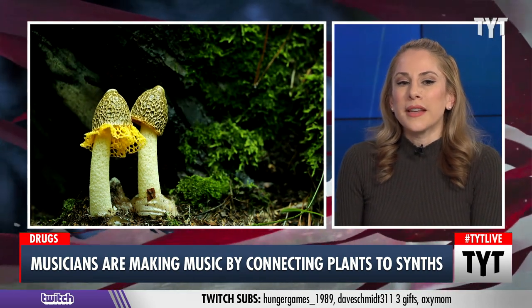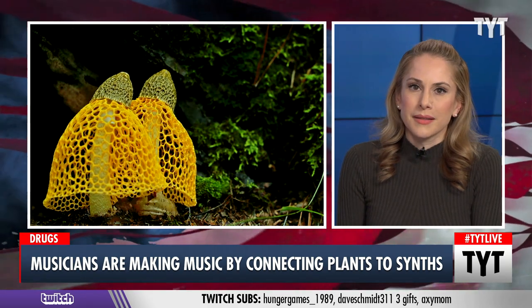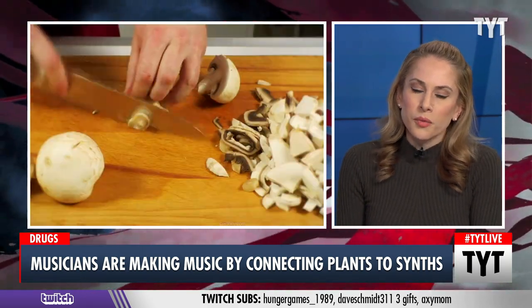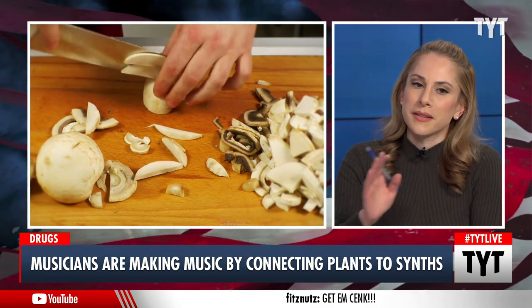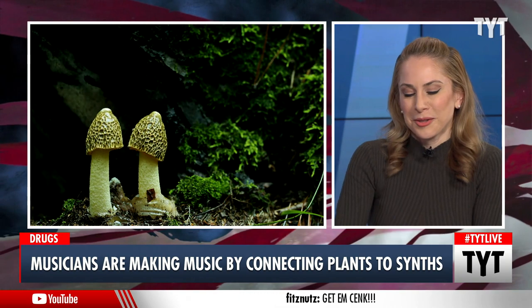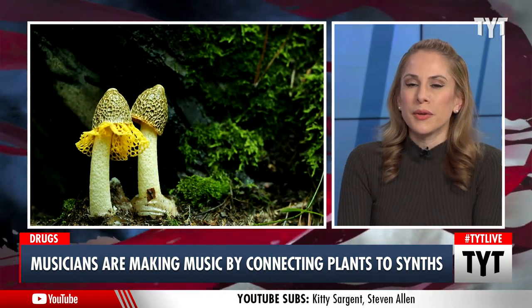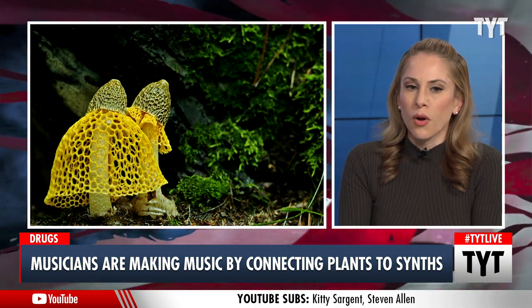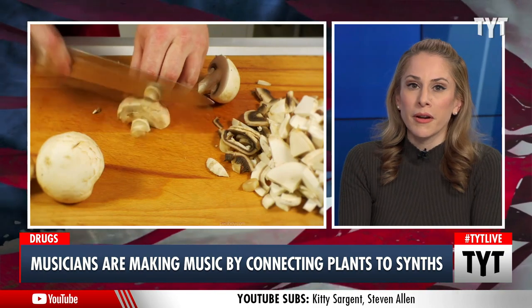The music community has found an innovative way to create music and it involves plants. This is amazing. It's really difficult for me to explain until you actually know that is not making music, that is chopping mushrooms. Those poor mushrooms, they'll never sing again. But I do want to show you this video to give you an example of how musical artists are using living plants in order to create their art. Let's watch.